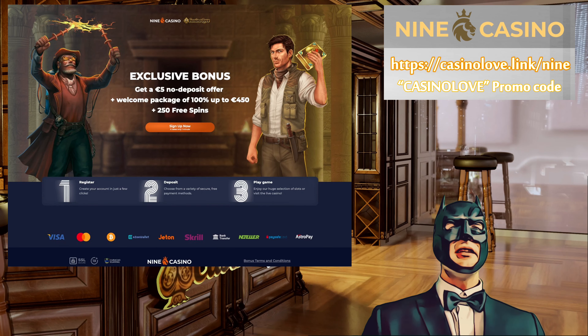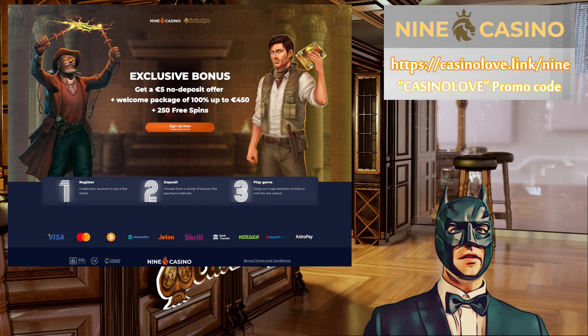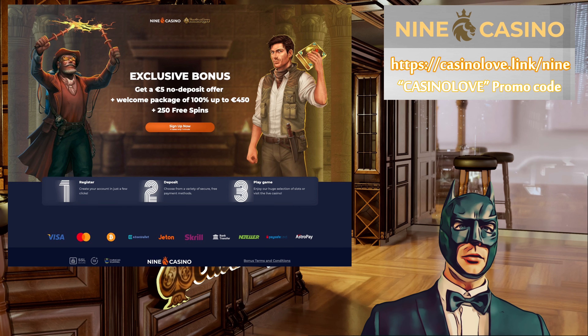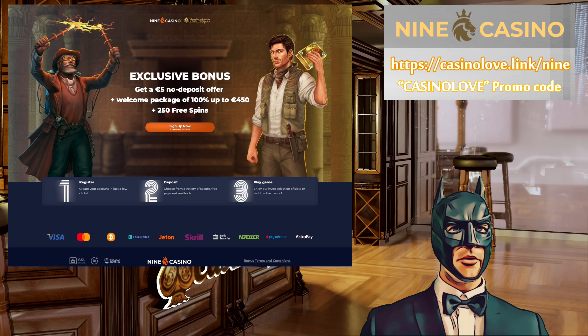Welcome! 9th Casino released a no-deposit bonus for new players. The bonus is worth 5 euros, or the equivalent currency.